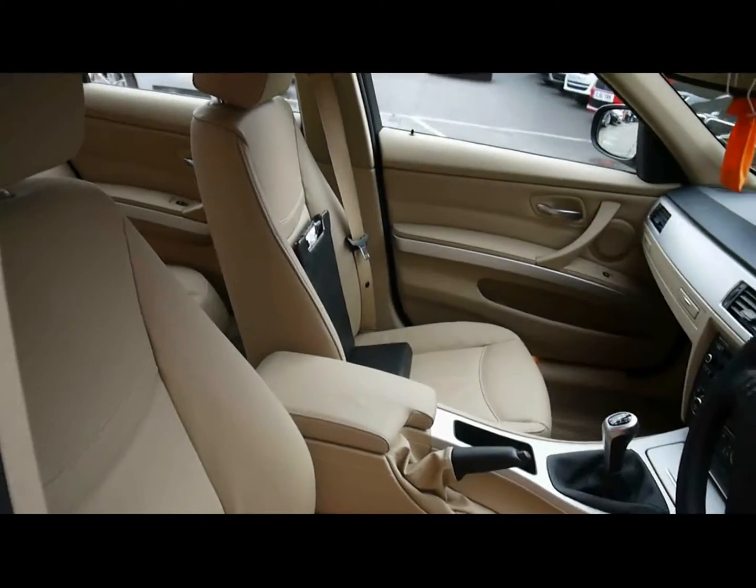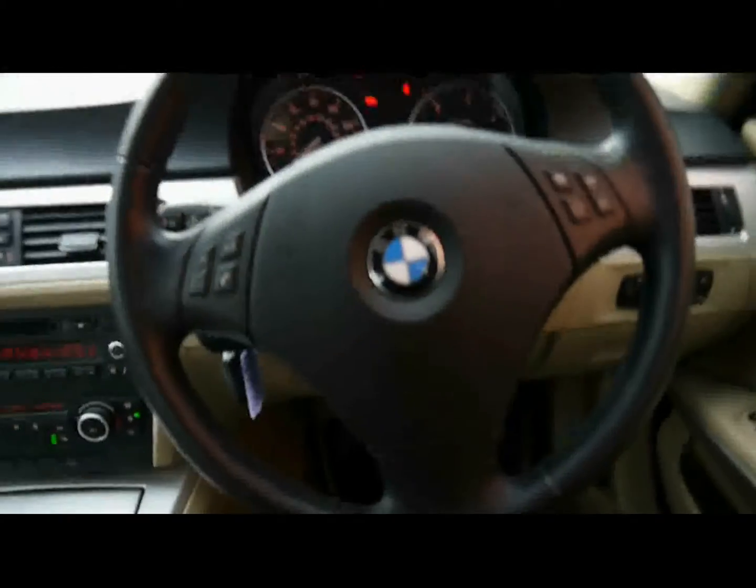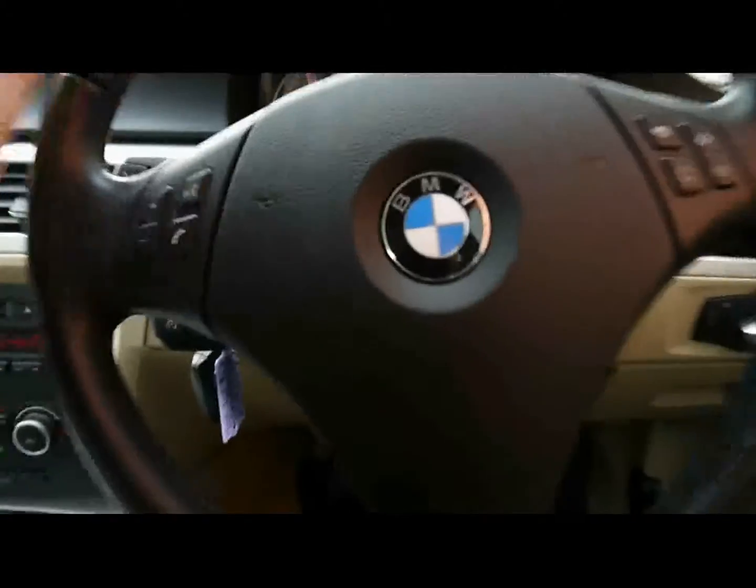No wear or tear to the interior. The front seats are heated as well. Multi-function steering wheel with cruise control on the stalk just behind.